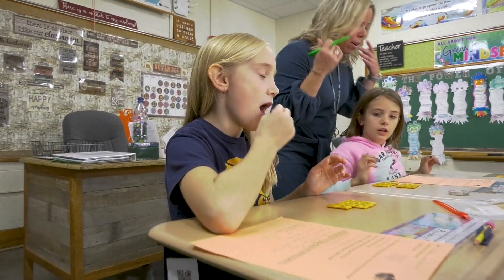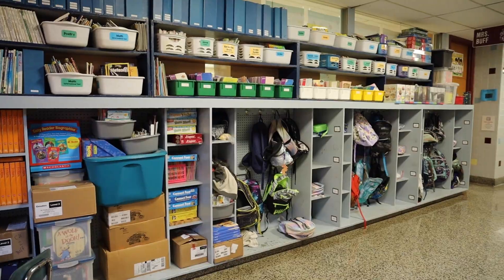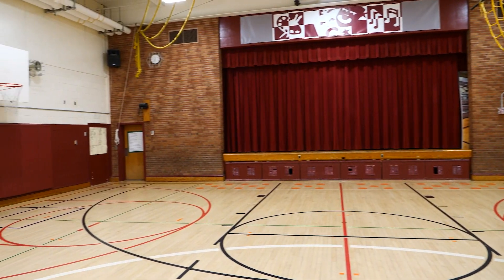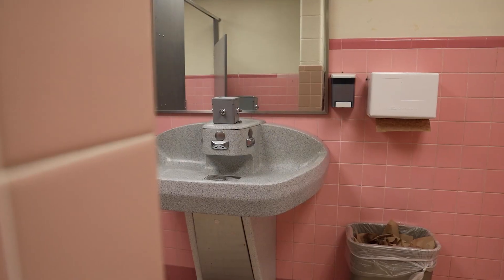Everybody that is using the facilities does the best that they can with what we have. However, we want to be proud of the places that we work in, and we value education, as does the community. That's one of the reasons why I live here and work here. We just need things to be updated, to go along with the times. It's not the 80s anymore.